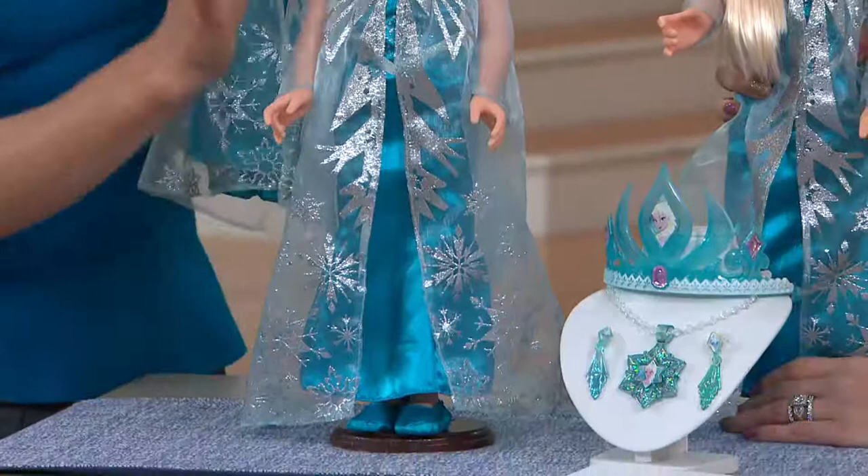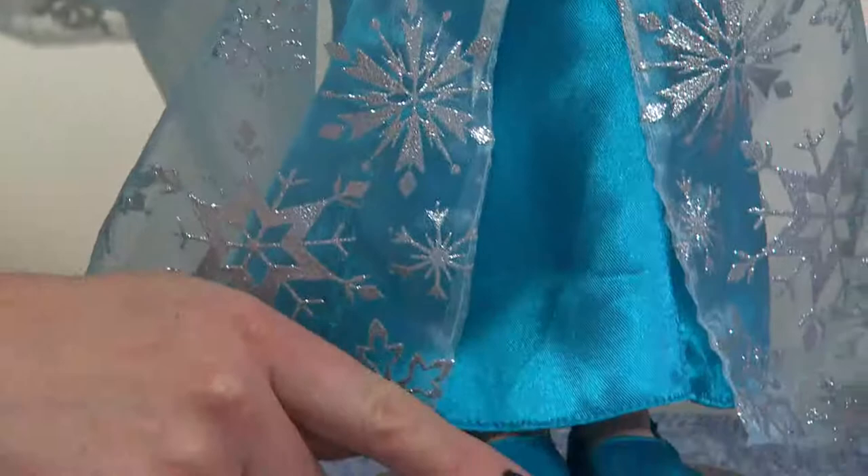You'll see the sheer sleeves, the sheer cape, that beautiful turquoise dress, and matching shoes. Look at her little slippers — because let's face it, when you love ice, you don't need practical shoes.